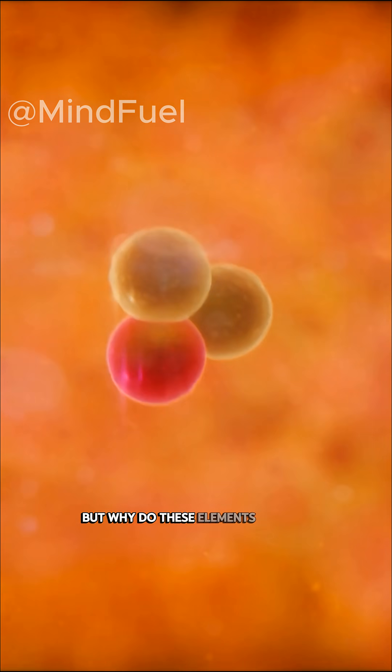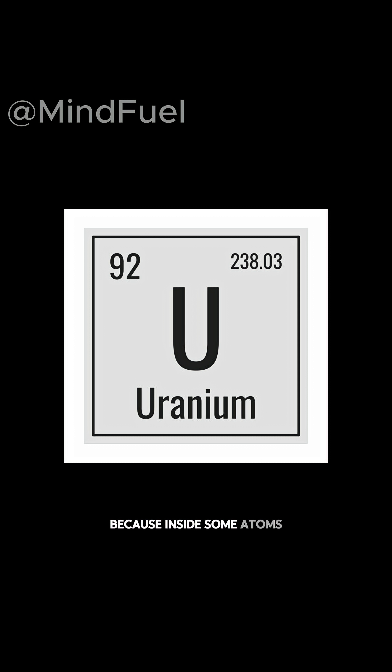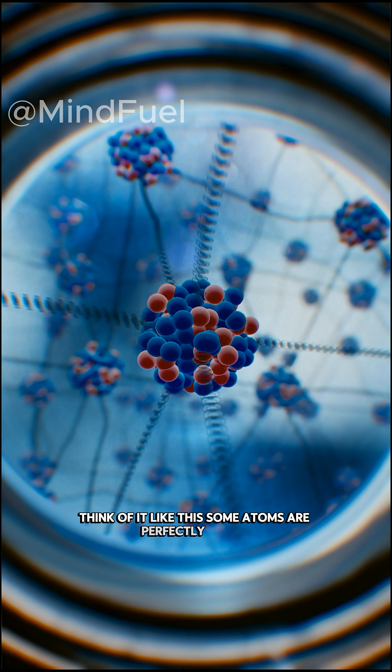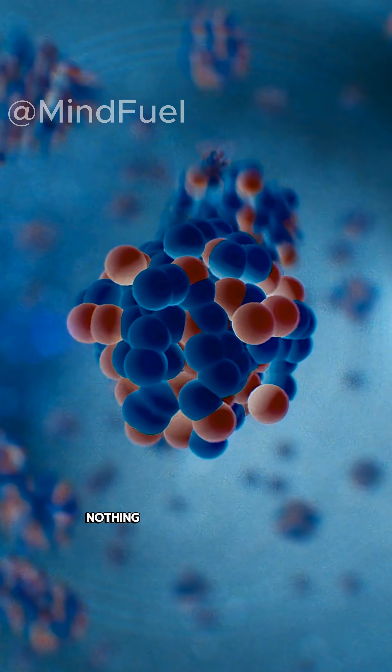But why do these elements slowly decay? Because inside some atoms, like uranium, potassium-40, and thorium, the nucleus is unstable. Think of it like this: some atoms are perfectly stable. Hit them, burn them, boil them, freeze them — nothing changes.